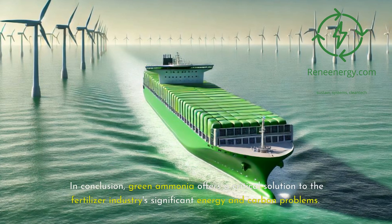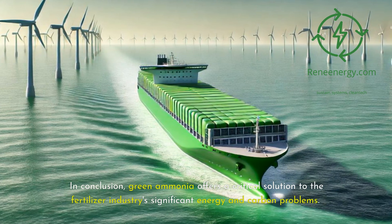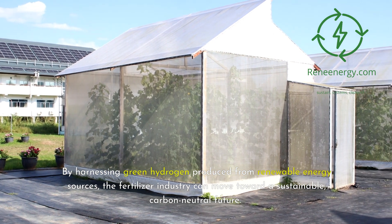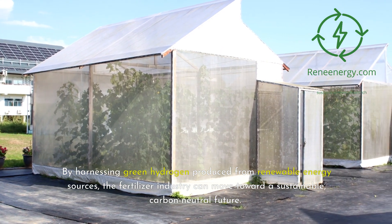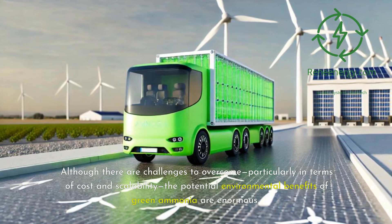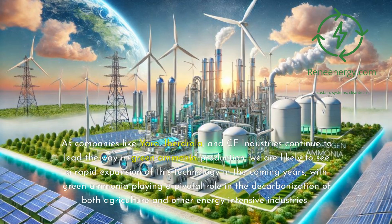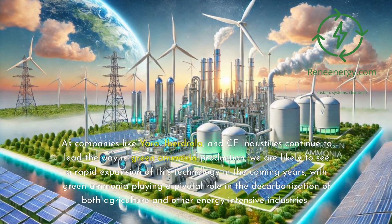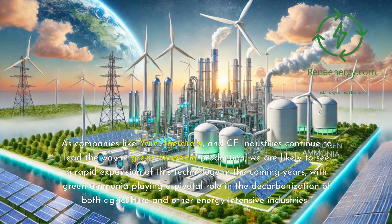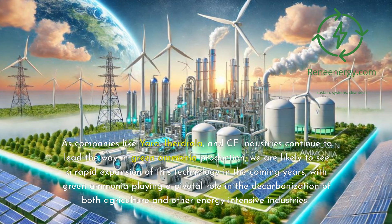In conclusion, green ammonia offers a critical solution to the fertilizer industry's significant energy and carbon problems. By harnessing green hydrogen produced from renewable energy sources, the fertilizer industry can move toward a sustainable, carbon-neutral future. Although there are challenges to overcome, particularly in terms of cost and scalability, the potential environmental benefits of green ammonia are enormous. As companies like Yara, Iberdrola, and CF Industries continue to lead the way in green ammonia production, we are likely to see a rapid expansion of this technology in the coming years, with green ammonia playing a pivotal role in the decarbonization of both agriculture and other energy-intensive industries.